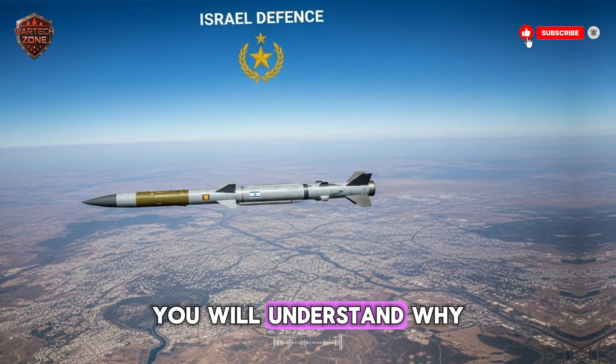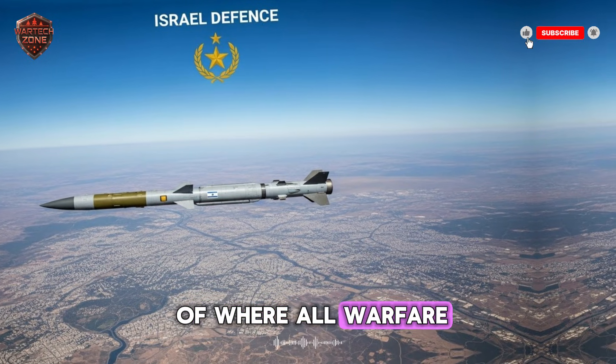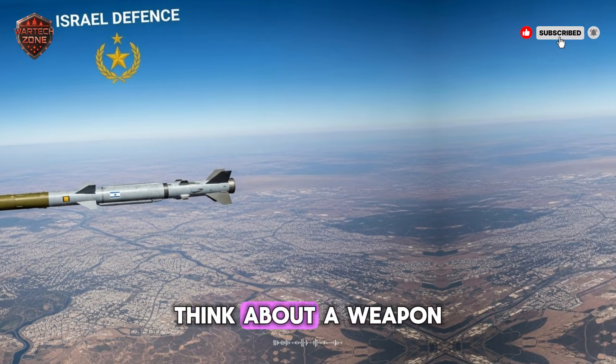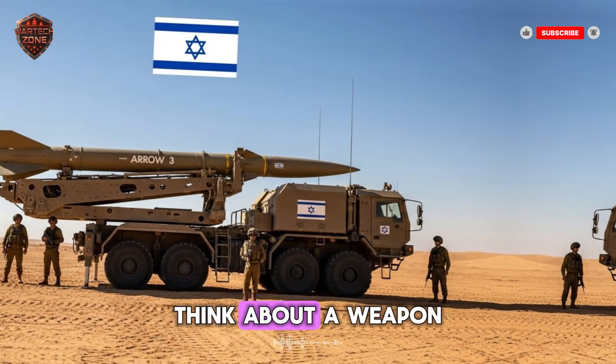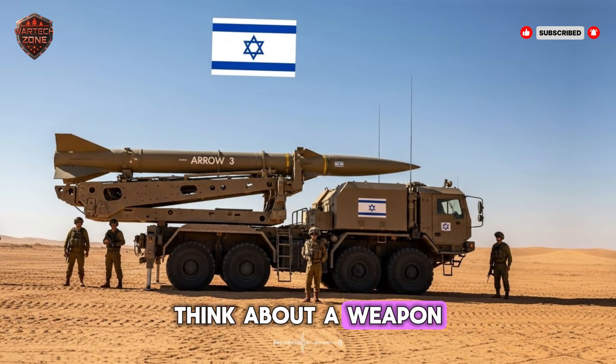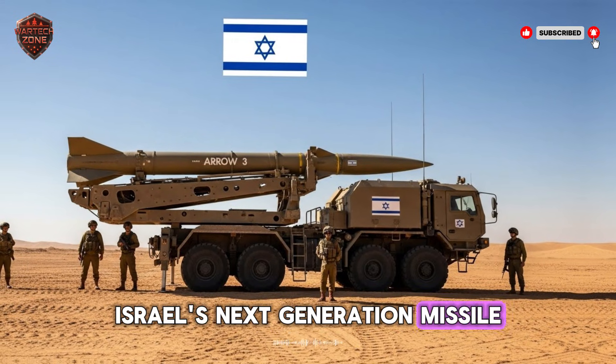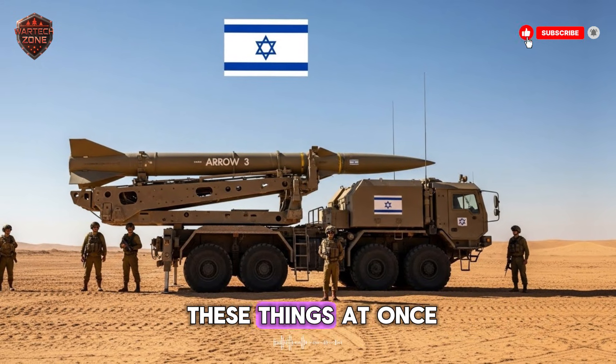By the end of this video, you will understand why this is not just another missile. This is a signal of where all warfare is going next. Think about a weapon you cannot see coming. Think about a weapon that moves faster than anything trying to stop it. Now think about a weapon that can decide for itself how to hit a target. Israel's next-generation missile is being built to do all three of these things at once.